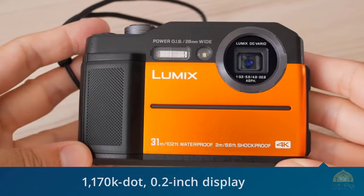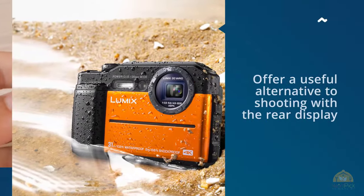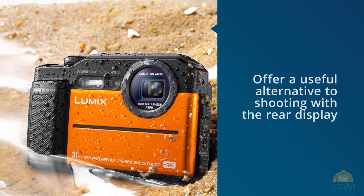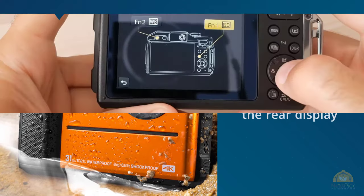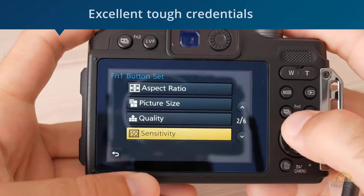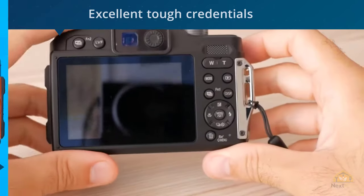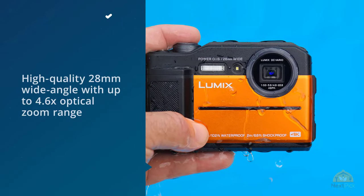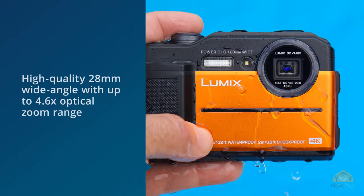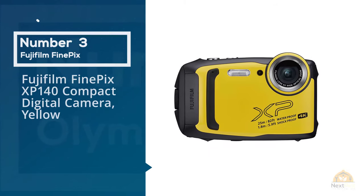Interestingly, the lens loses its Leica branding. The 1,170k-dot 0.2-inch display might not be the largest out there, but it does offer a useful alternative to shooting with the rear display, especially in bright light which can make composition tricky. There's lots to like about the Lumix TS7.